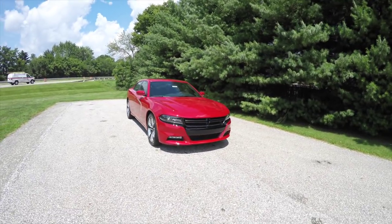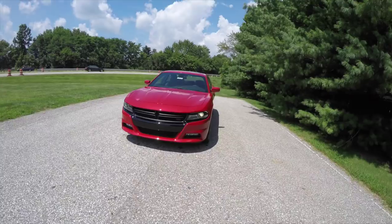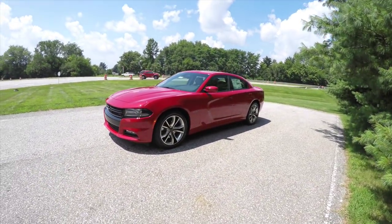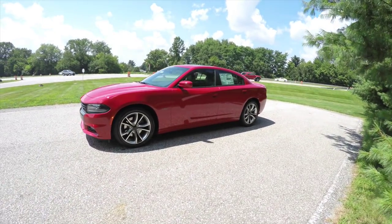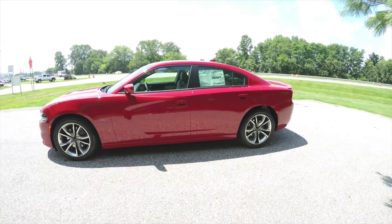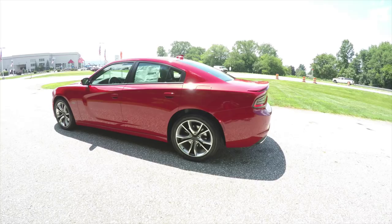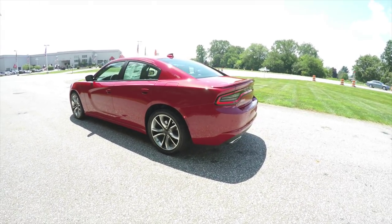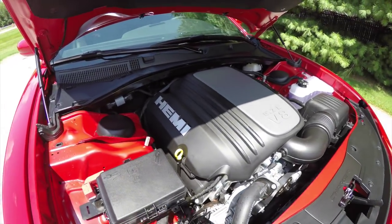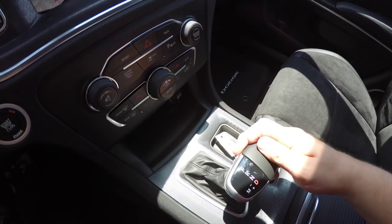Hello everyone, today we're going to take a quick walk around look at this brand new 2015 Dodge Charger R/T Road and Track group. This Charger is in Redline Red Tricoat, has the black performance leather and Alcantara suede interior. It is rear-wheel drive, powered by a 5.7-liter Hemi V8 engine with the 8-speed 845RE AutoStick automatic transmission.